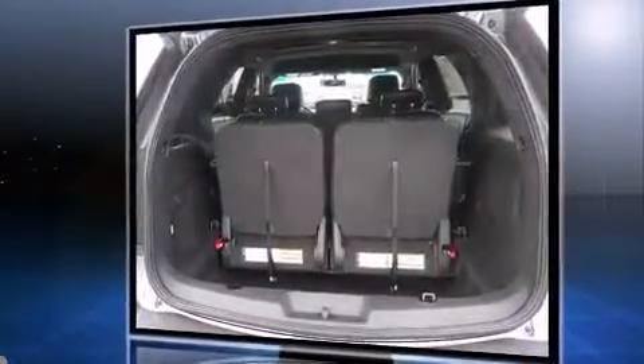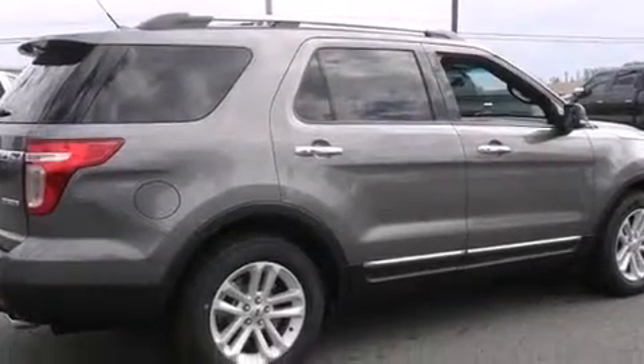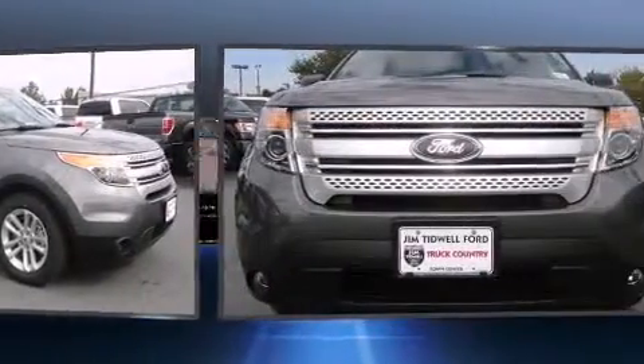It's equipped with tons of terrific amenities, but it won't break your budget. Like power windows, mirrors and seats, front and rear reading lights, an outside temperature display, heated door mirrors, remote keyless entry, a trailer hitch, and one-touch window functionality.